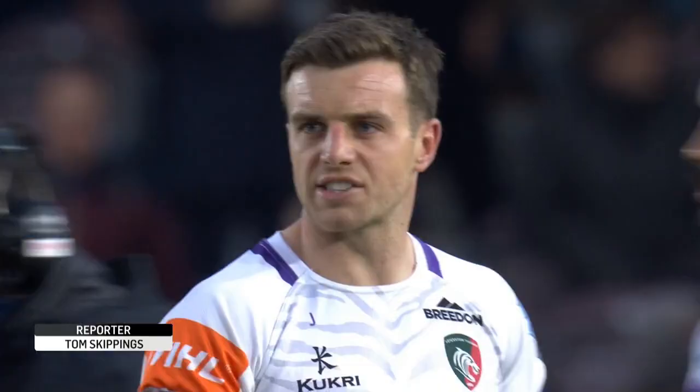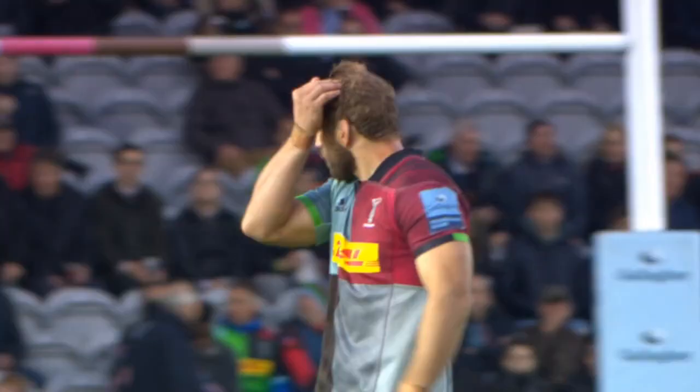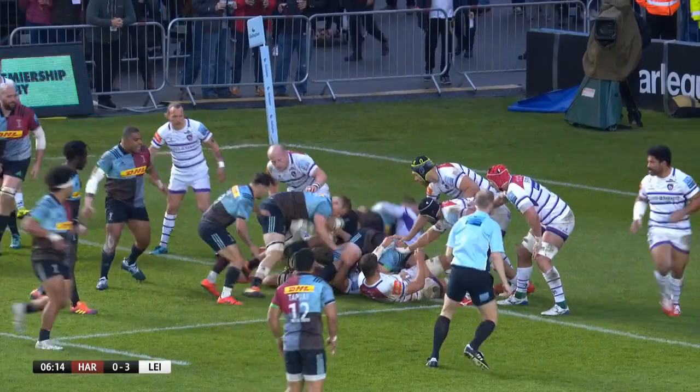Australian lock James Horwill led out Harlequins at the Stoop for the last time before retirement, as the Champions Cup contenders hosted Leicester in round 21 of the Gallagher Premiership. Two points for the Tigers would guarantee their top-flight status for next season, while Quinns were aiming to halt a five-match losing streak.